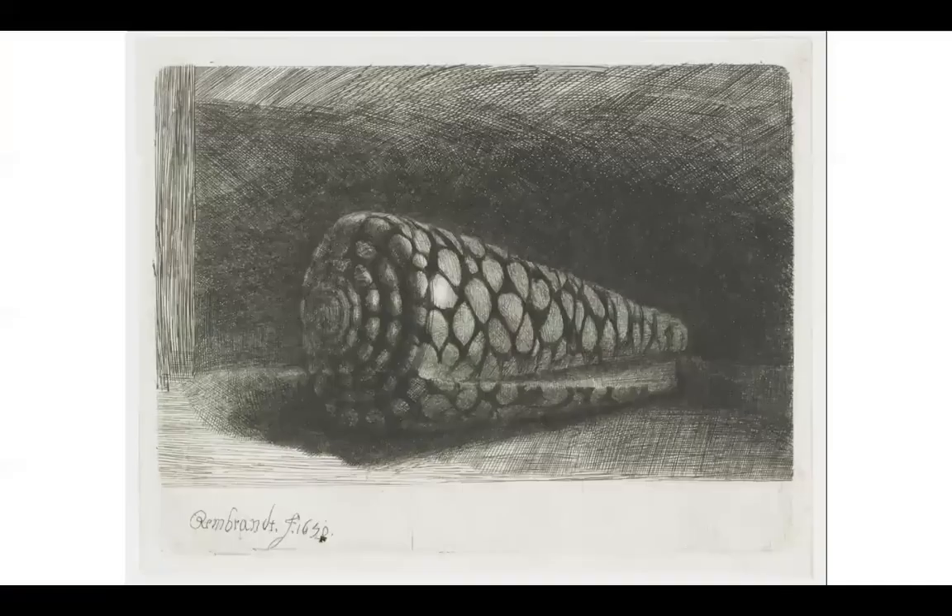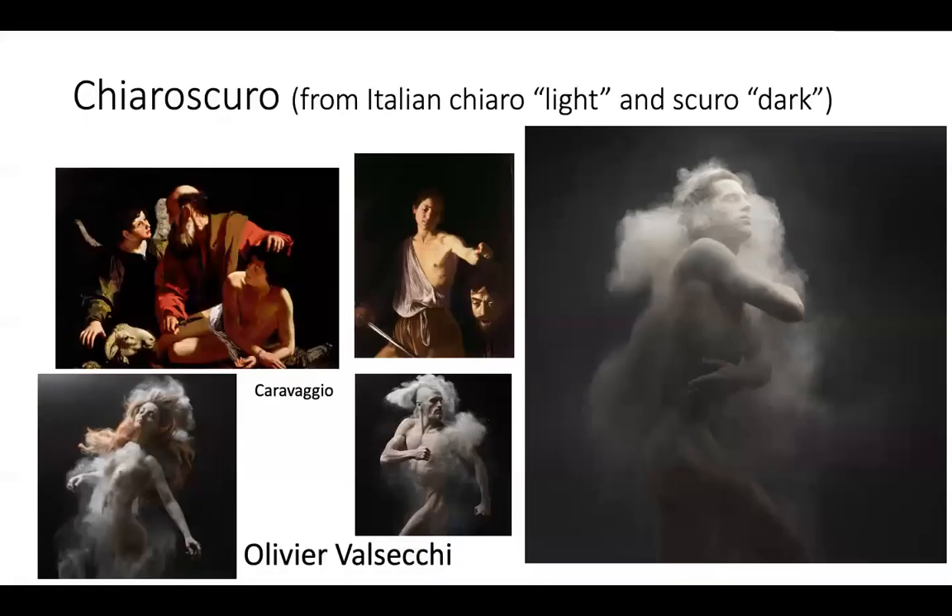We focus on Rembrandt's drawing of a shell, De Schelp, from 1650, and we are also going to be practicing chiaroscuro — this tradition of spotlighting something against a dark background for a more dramatic effect.